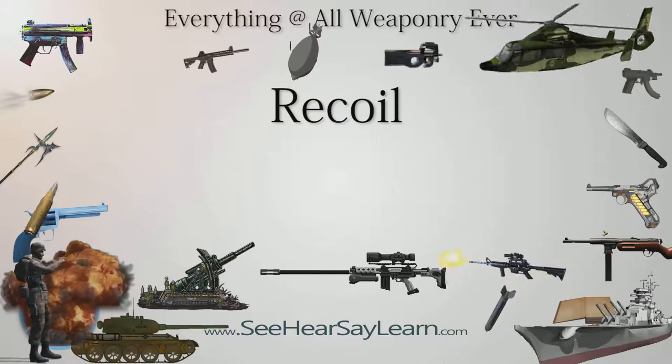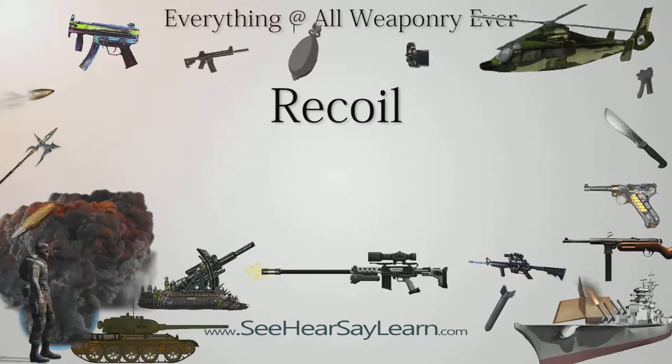Recoil, often called knock-back, kick-back, or simply kick, is the backward movement of a gun when it is discharged.